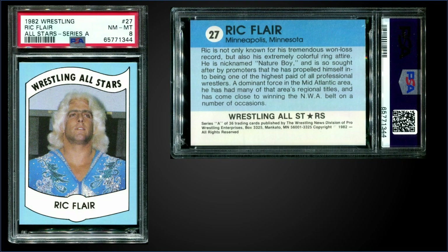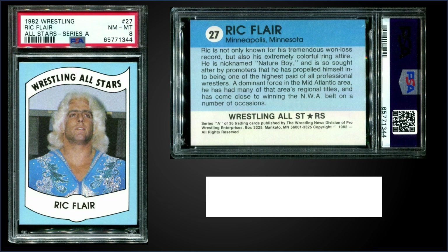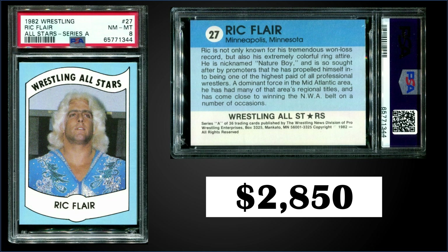In the number seven spot, also from 1982 Wrestling All-Stars Series A, we have Ric Flair graded near mint-mint PSA 8. This card sold at auction for $2,850. In that PSA slab, it's a pop of 73, and there are 58 graded higher, with the highest being six gem mint PSA 10s.